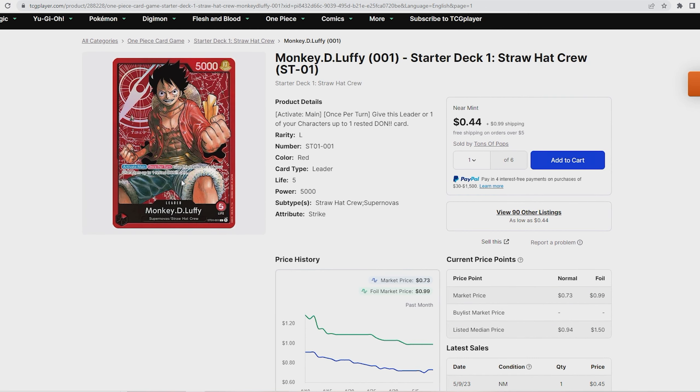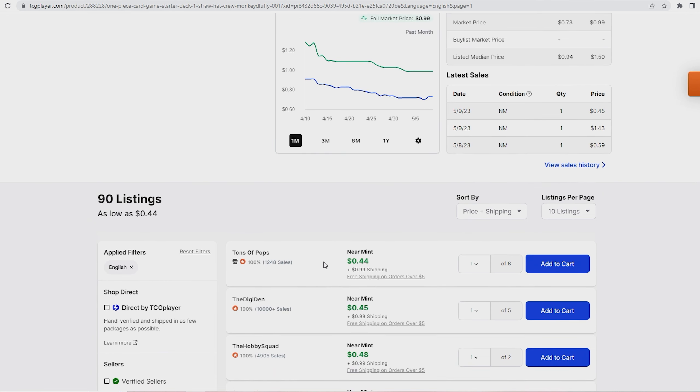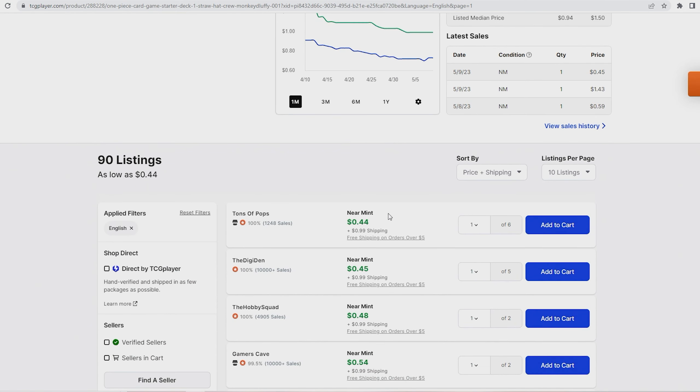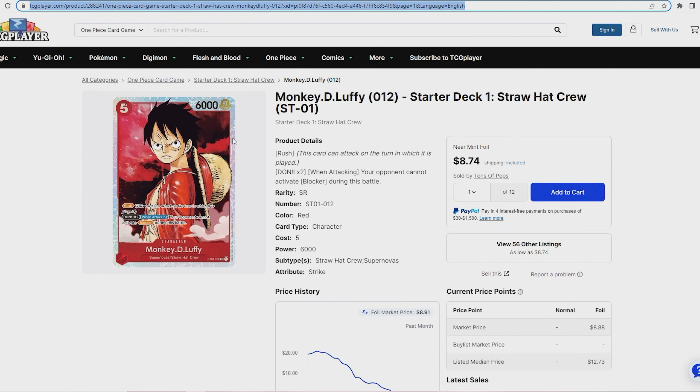Muggy D Luffy is the starter deck leader. If you want to pick up a copy, it's about a dollar fifty with shipping. As I always say, try to buy cards from the same shop so you only pay shipping once. The price has stayed relatively the same — about a dollar fifty on its own, or 44 cents if you add other cards to the order.